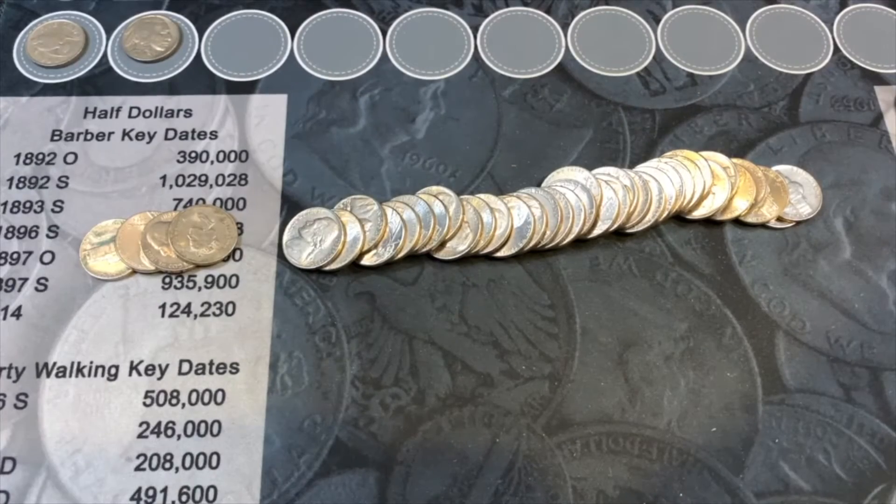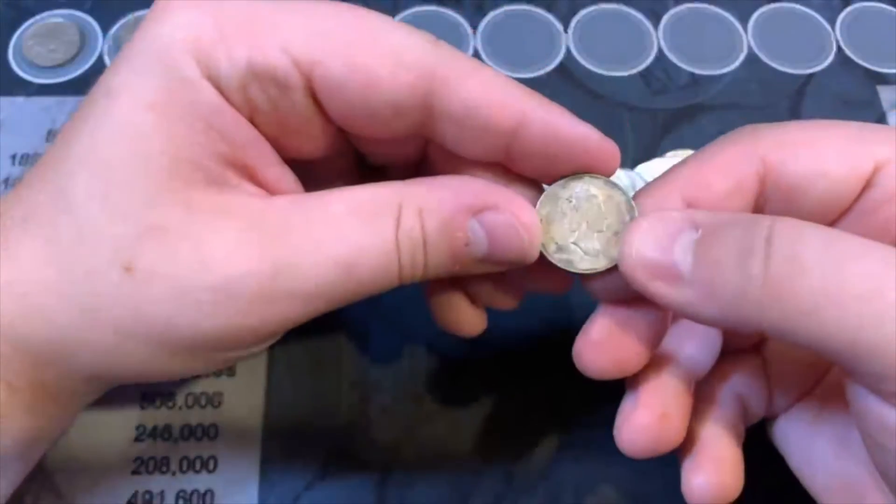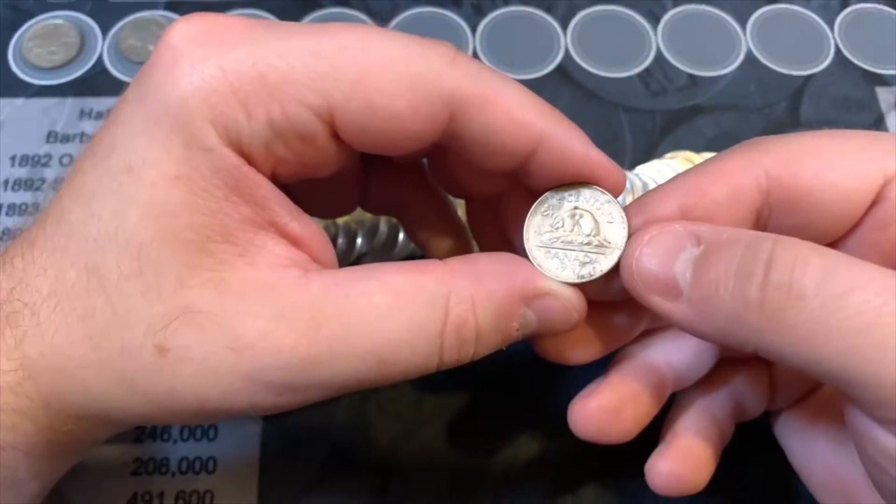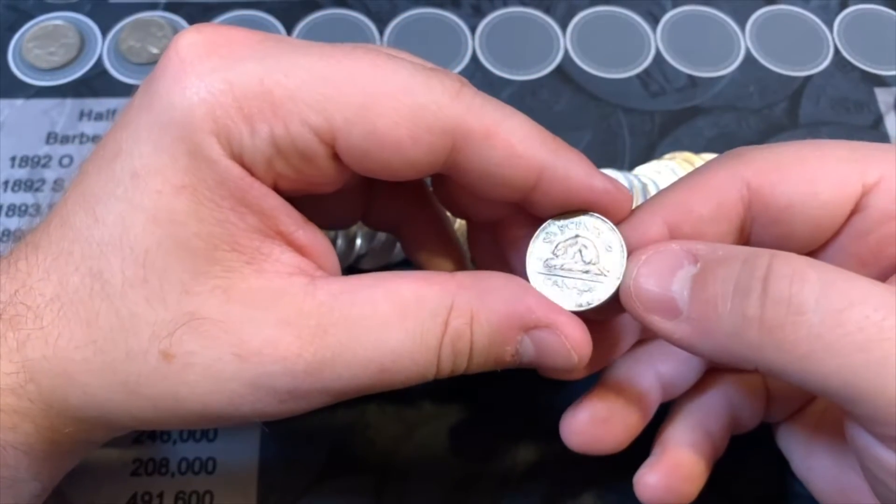Roll 23 - we have another find, a foreign coin. It's a Canadian from 1997 - the beaver.